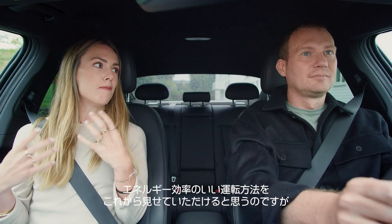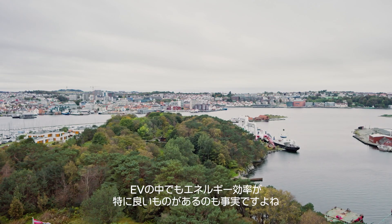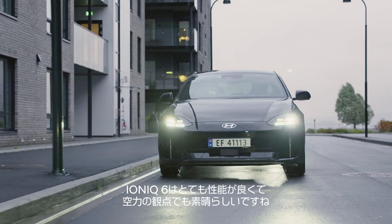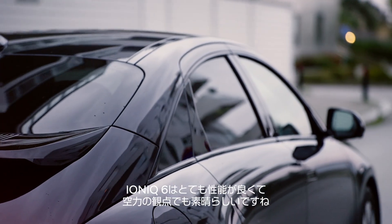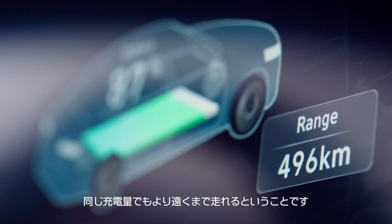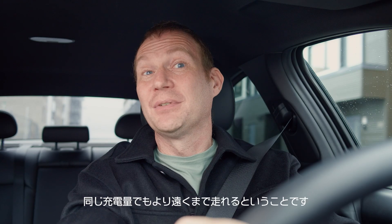You're going to show us how to drive much more energy efficiently. But it's also true that some EVs are more energy efficient than others. The Ioniq 6 is very efficient, it's very aerodynamic. It's energy efficient because of a load of clever technologies. Great efficiency means it can go further with the same state of charge.